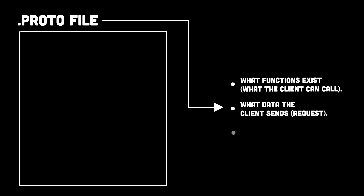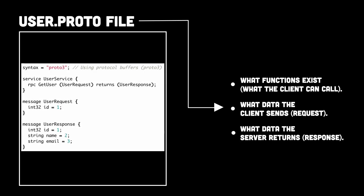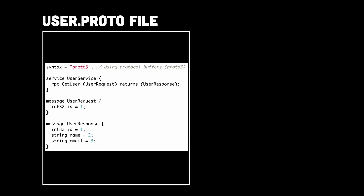So how does gRPC really work? To make this happen, we first create a dot proto file. Think of the dot proto file as a blueprint or contract between the client and server. It defines what functions exist — what the client can call, what data the client sends, which is the request, and what data the server returns, which is the response. For example, let's say we need a service that fetches user data — here's how we define it in a dot proto file.